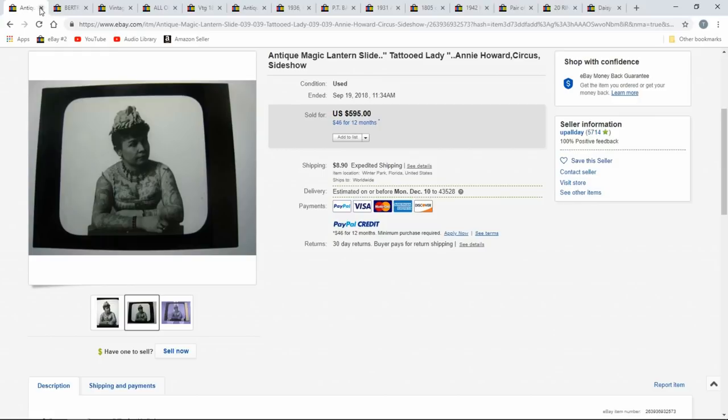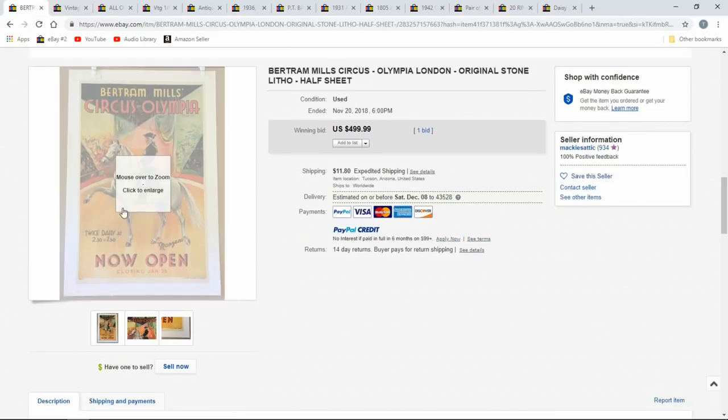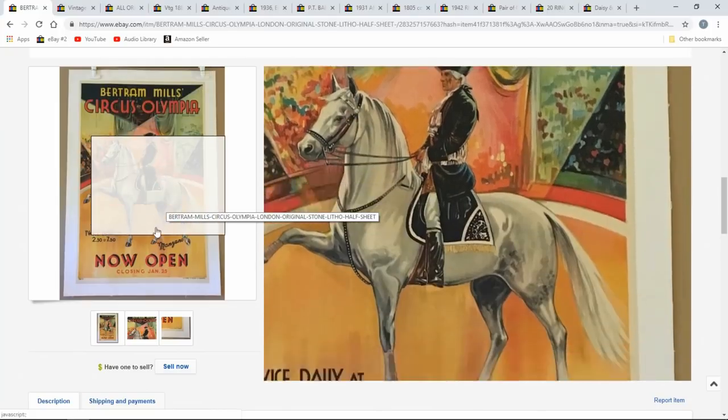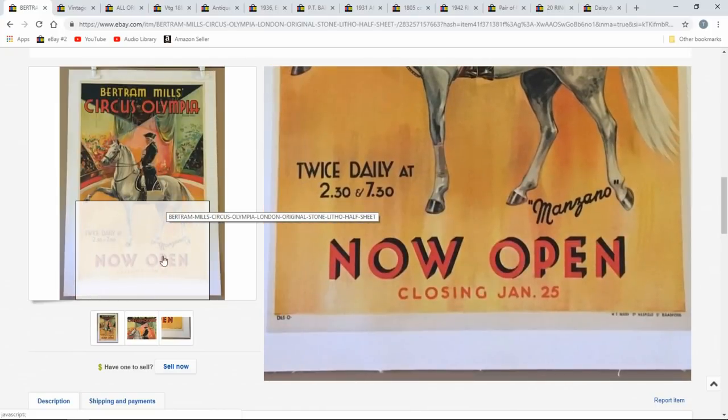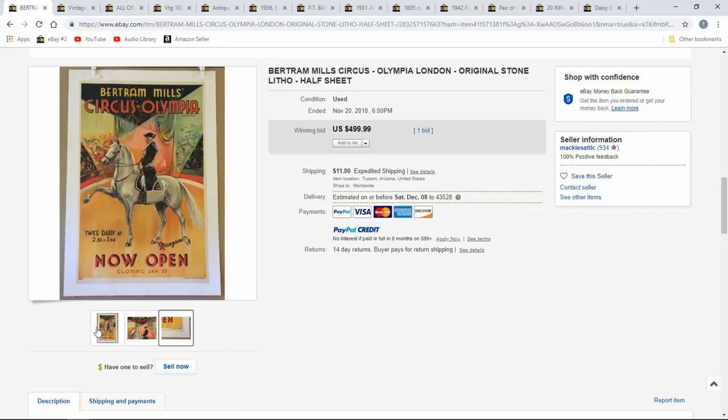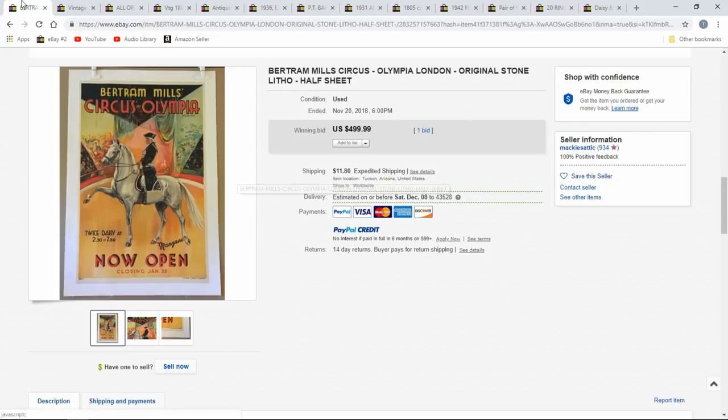She's someone known — if you really looked into it and typed in 'tattooed lady,' you would find out it's Annie Howard. She's well known. Bertram Mills Circus Olympia — another company that did circuses as well. This one looks pretty legit — original stone litho, fine quality. $500, buy it now. I don't know on reproductions on this particular one, but I know a lot of them have them, so I'm always cautious.